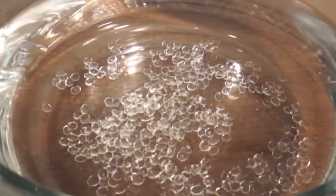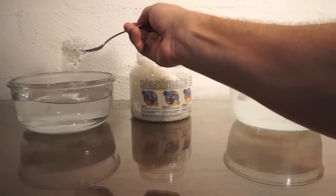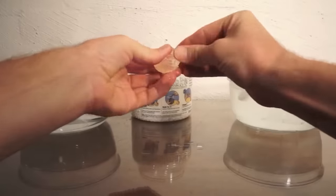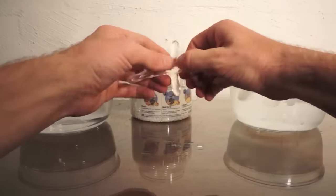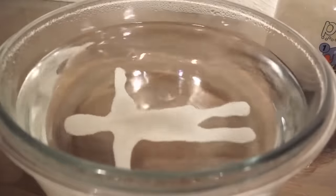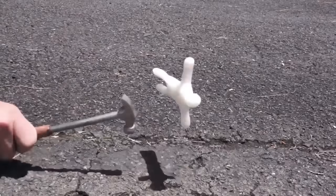it becomes soft and transparent, allowing for easy molding. Once it cools to room temperature, the plastic hardens and turns white, becoming as strong as ABS plastic. This process can be repeated as many times as needed using only a container of hot water. The finished pieces can be easily bonded, making it ideal for building sculptures or action camera mounts.